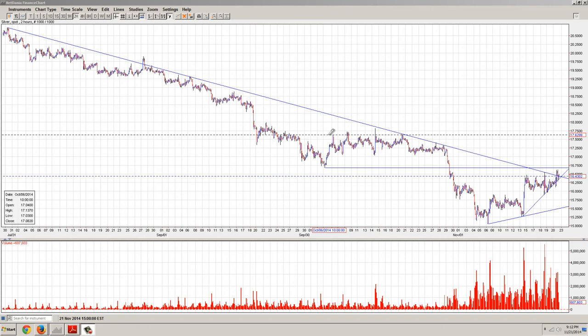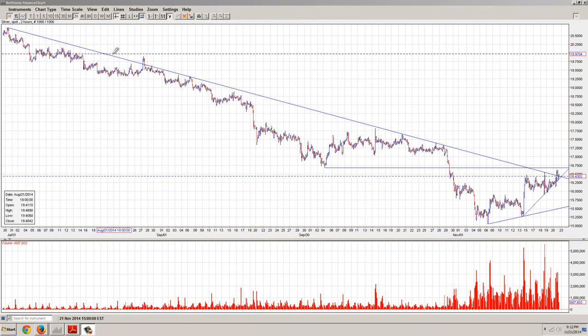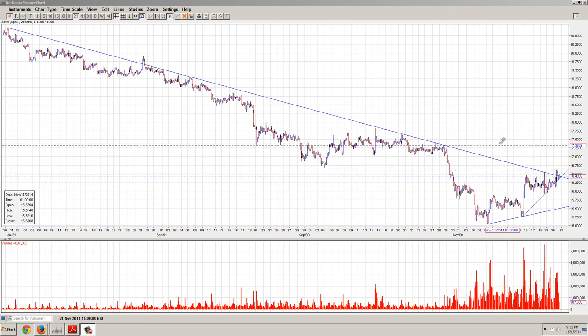Good evening everyone. Time for another member update. This is the two-hour chart of silver provided by NetDania.com and we're approaching a very key point here. We're approaching this downtrend line that goes back to July and you can see we just ticked up above it.